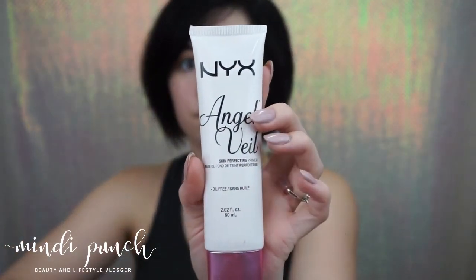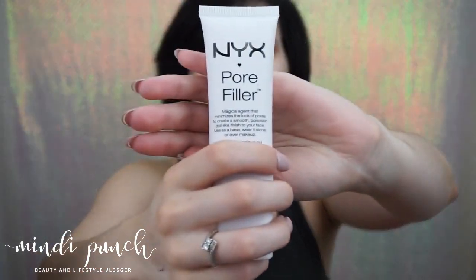Before we do the eyeliner, I like to do my face first. Because sometimes when I apply my foundation it can take away from the eyeliner, and I'd have to redo it all over again. So next I'm going to prime my face with NYX Angel Veil — I'm just going to apply it with my fingers. And because I have pores, I'm going to go in with the NYX pore filler and just put it in my problem areas, which is mostly around my cheeks and my nose.